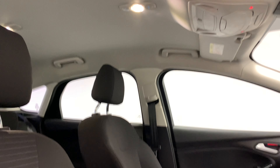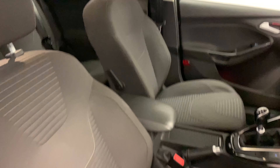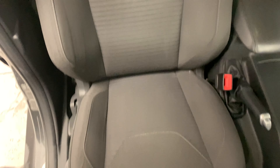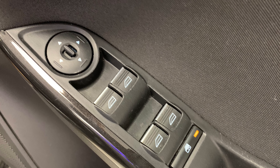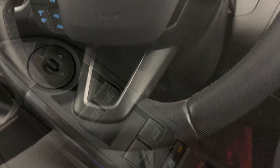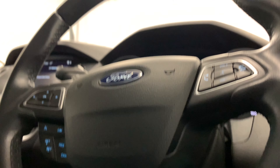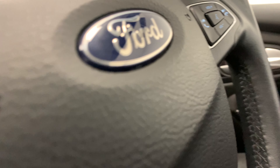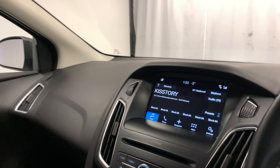Moving inside the car, we see a sleek black design that features throughout the whole interior. We see it furthermore on those sporty looking seats — they're soft, comfortable, and provide great back support.